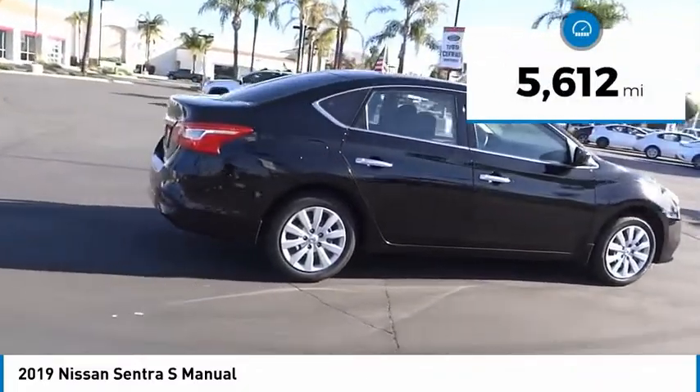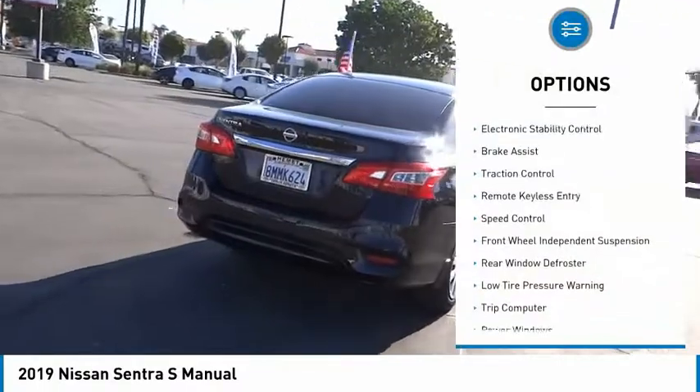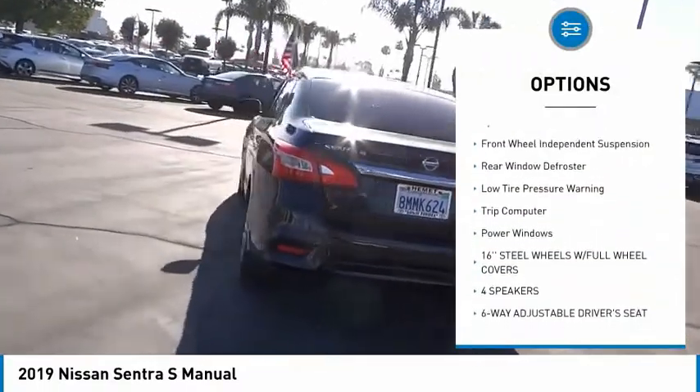This vehicle has less than 6,000 miles. Here are some of this vehicle's great options: electronic stability control, brake assist, traction control.